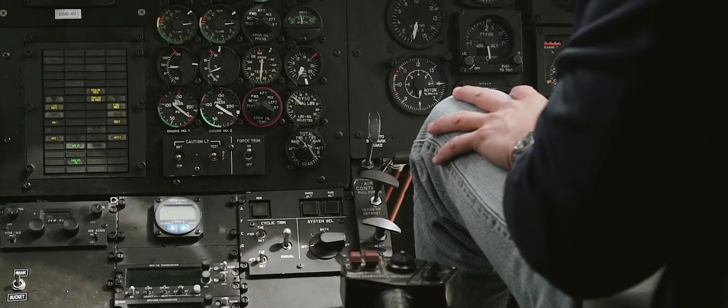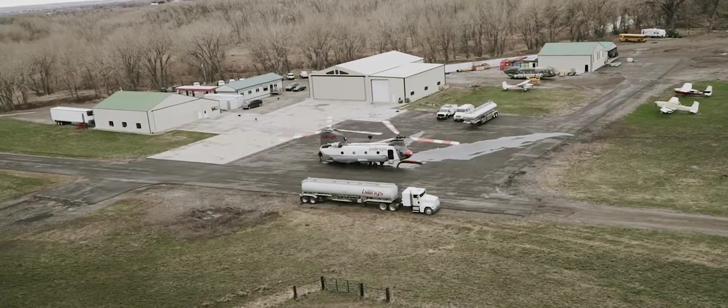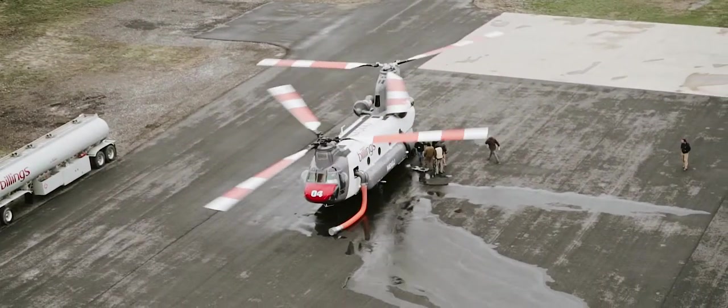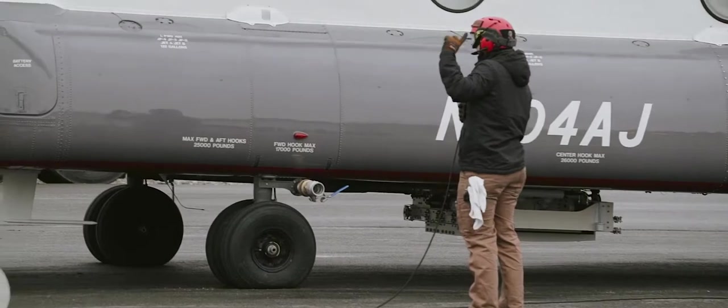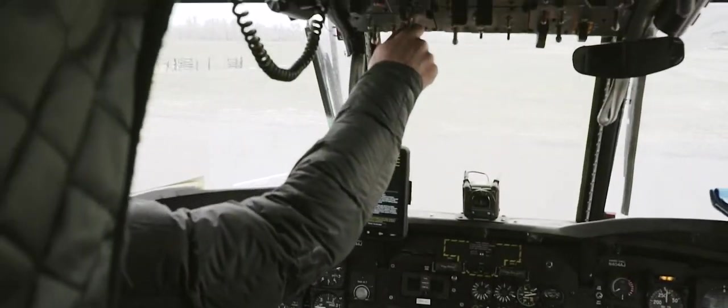Without question, the Chinook helicopter is the best firefighting helicopter that there is, and the reason for that is they're very maintainable, they're reliable, they're easy to fly, and their performance is outstanding. The cost per gallon of water put onto the fire, they have the lowest cost of any helicopter by a significant margin, so they make us look good.